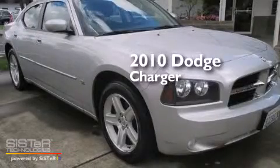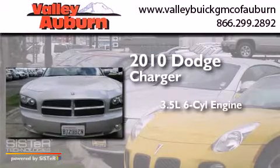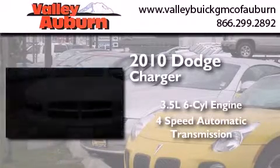This is a 2010 Dodge Charger. It has a 3.5-liter, 6-cylinder engine and a 4-speed automatic transmission.